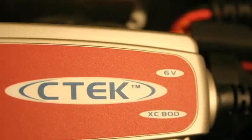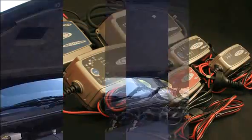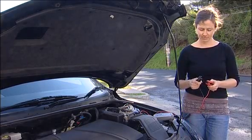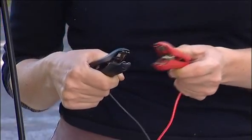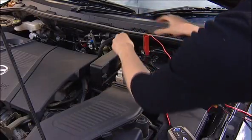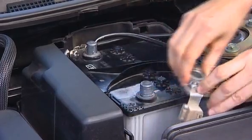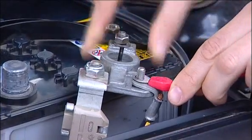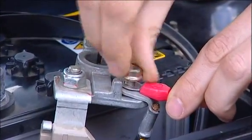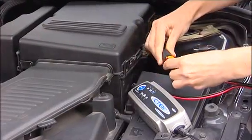CTEK is suitable for all types of lead-acid batteries and is designed for safety. It's spark-proof, so it doesn't matter if the clamps are short-circuited. It's reverse polarity protected, so it doesn't matter if you connect the clamps the wrong way – an error light tells you if you've made a mistake. Every CTEK charger comes with these convenient quick connectors for permanent connection to your battery. Once installed, it's simply a matter of plug and play.